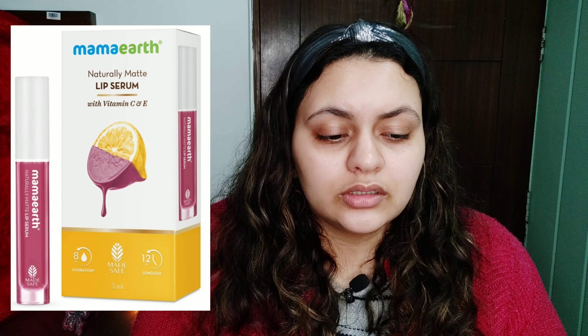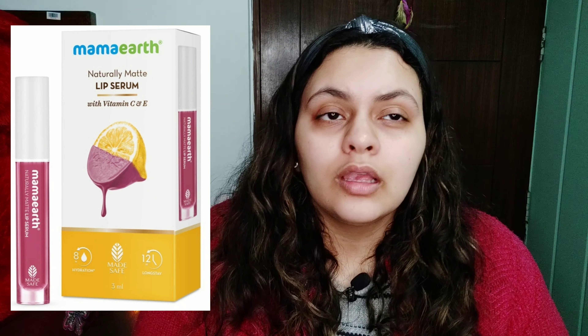So firstly let's talk about the brand Mamaearth. As we know, Mamaearth makes very clean and toxic-free skincare products. They started for babies and mothers, and now they have also started launching their perfumes and have entered into cosmetics as well — which is great.